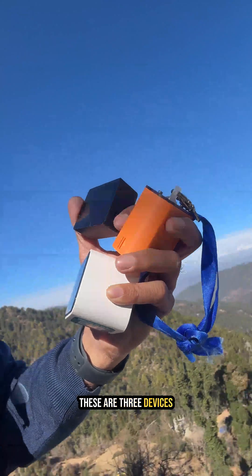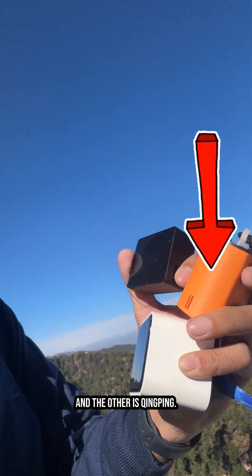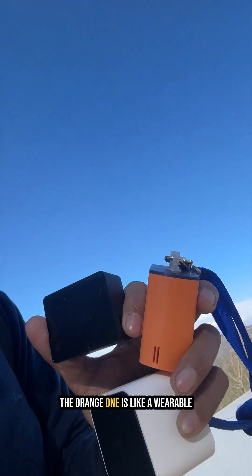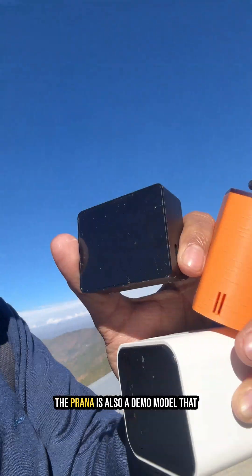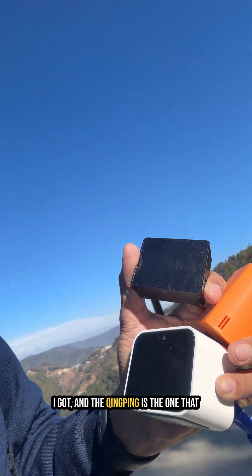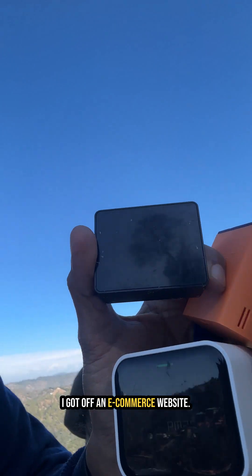These are three devices that I'm checking out. One is Prana, one is Aera, and the other is Skinping. The orange one is like a wearable device and is a beta model. The Prana is also a demo model that I got, and the Kinping is the one that I got off an e-commerce website.